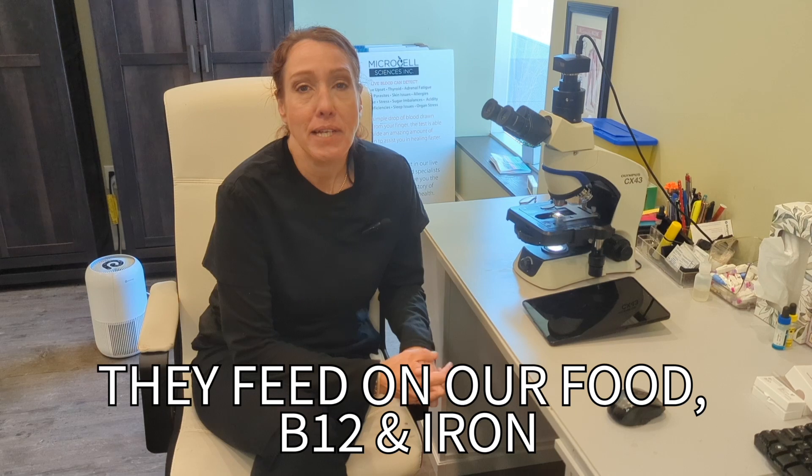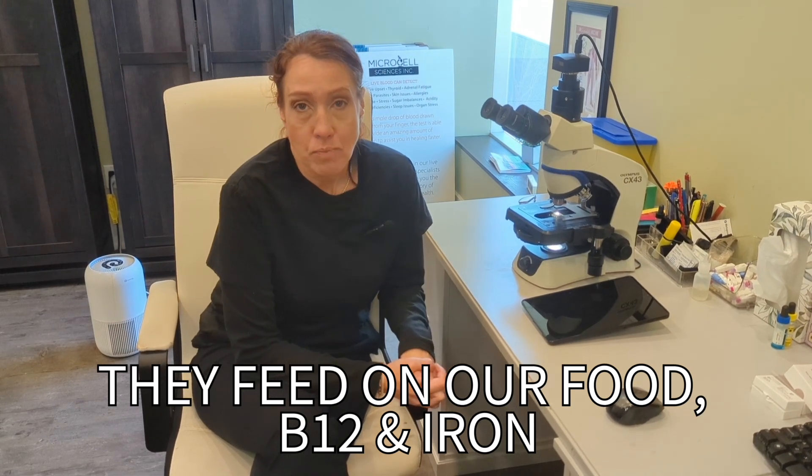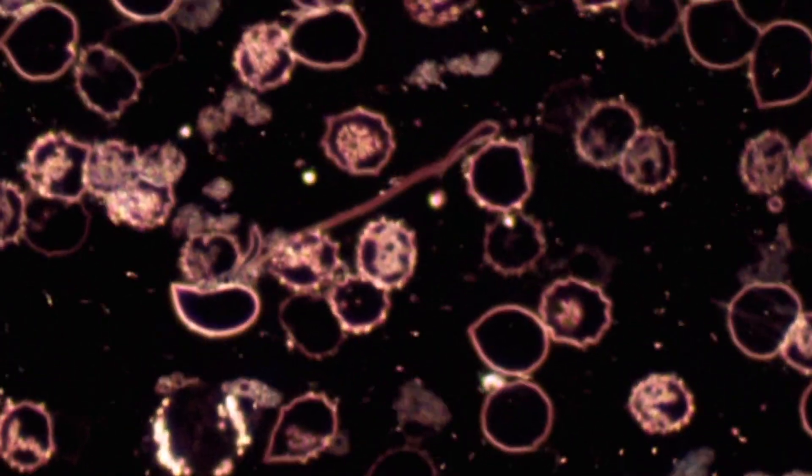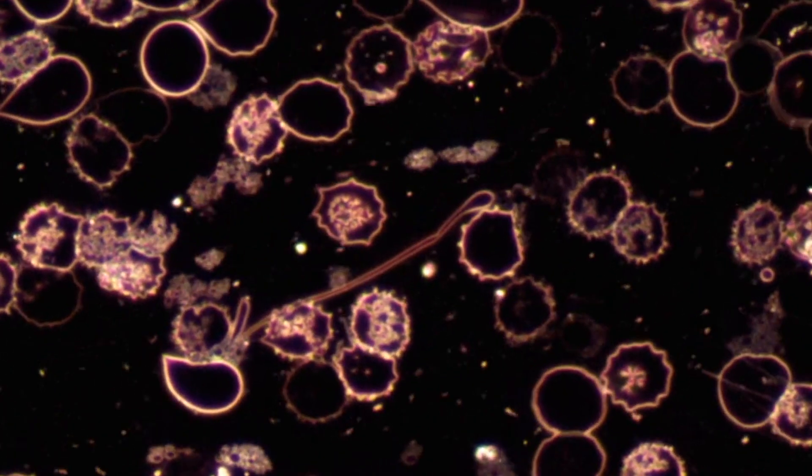They survive by feeding on our food and feeding on our B12 and iron. We see this very commonly in the live blood cell, in the red blood cells — they are taking our nutrients.